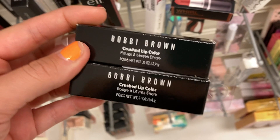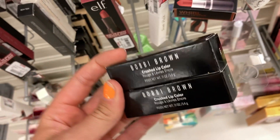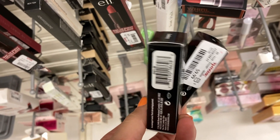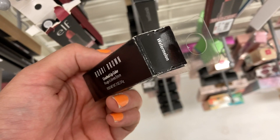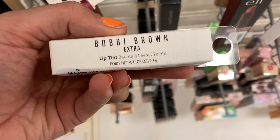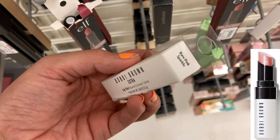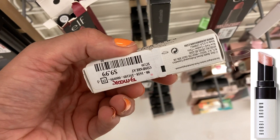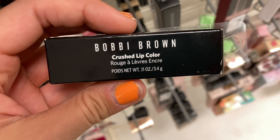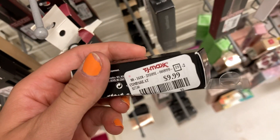There are Bobbi Brown lipstick restocks — these two are in Lilac and Cranberry for $9.99, and I also found Watermelon again for $9.99. I found the Extra Lip Tint in Bare Pink Sparkle — a light pink with some sparkle — for $9.99. And another one of these lip colors in Brownie, which is a brown shade, for $9.99.